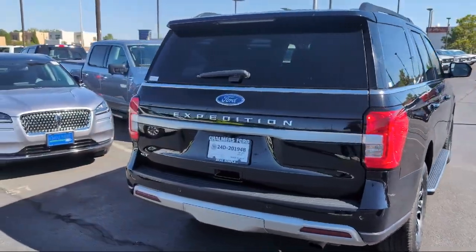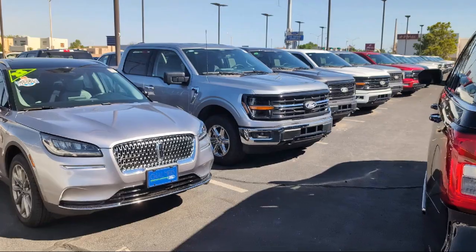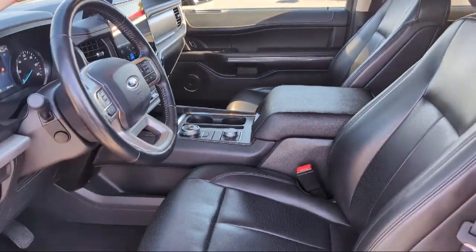It also features AM/FM Sirius XM radio, a garage door transmitter, a leather steering wheel with auto tilt-away, third-row seating, four-wheel drive, and has less than 45,000 miles on the odometer.